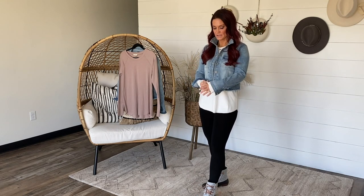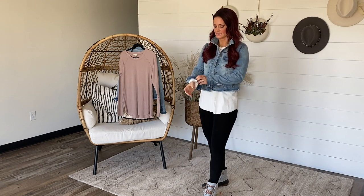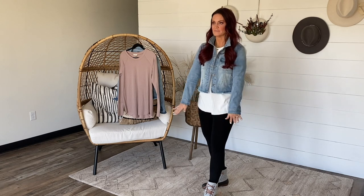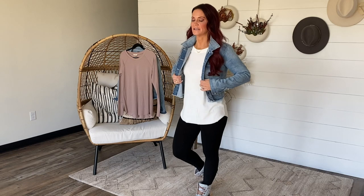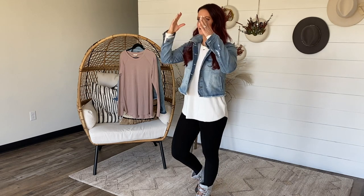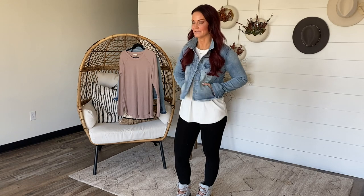Just a couple spots on the front, so it gives that little extra added detail with the fraying and distressing but without it being overdone. I am wearing the size small — they're coming extra small up to 3XL and they're $65. As always with our denim jackets, they have amazing stretch. That is the best thing about them. I love denim jackets, but my biggest complaint is that a lot of times they're 100% cotton and don't have any stretch.